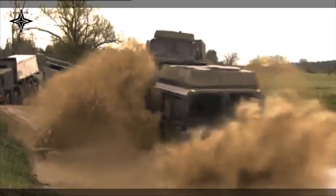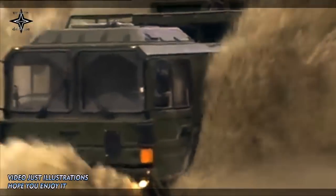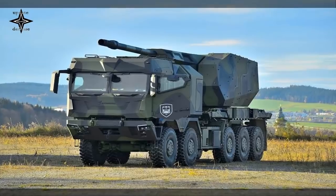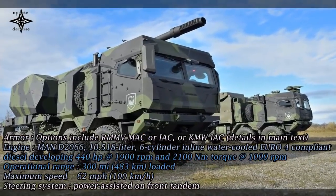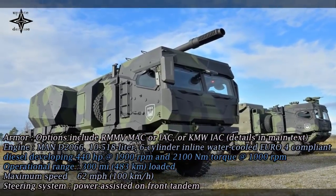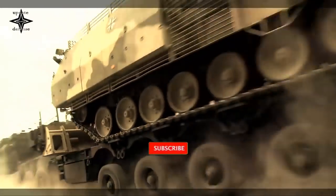Owing to its completely redesigned cab, the HX3 delivers even greater ease of operation and crew protection. Various assistance systems assure enhanced safety in everyday operations, whether for soldiers deployed in the field or in civilian settings, including emergency brake assist (EBA), adaptive cruise control (ACC), and lane departure warning (LDW).